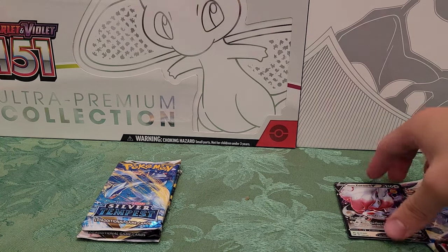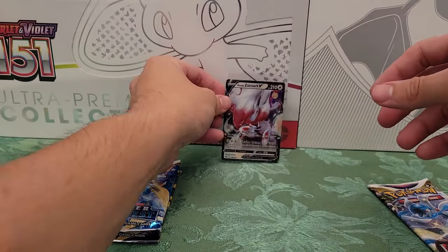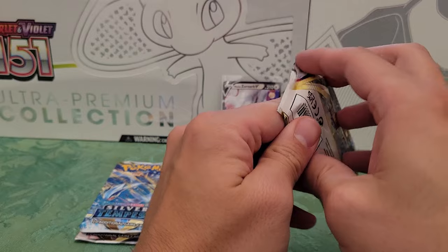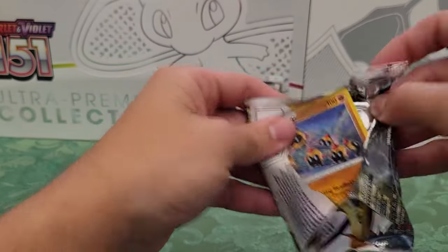That Zoroark V was probably going straight into the trade binder. Don't know if it's any good — I just like to collect cards. I'm not here to invest.